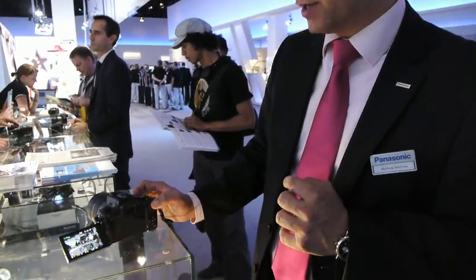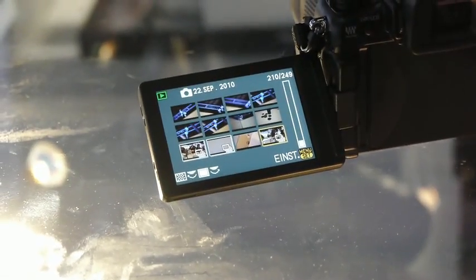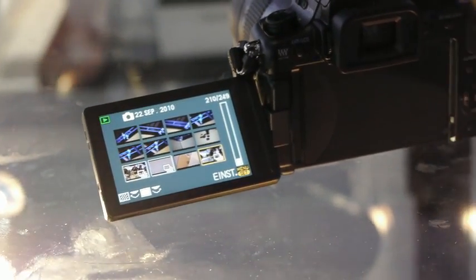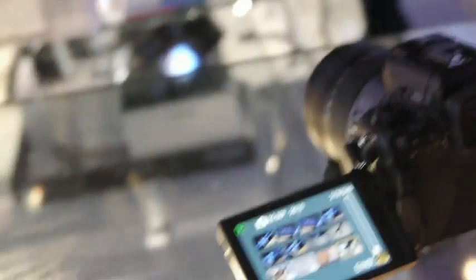One other thing about it is that the burst images are sorted in a special way — you don't have to search through all 40 pictures individually, because they're grouped together into one file or folder.